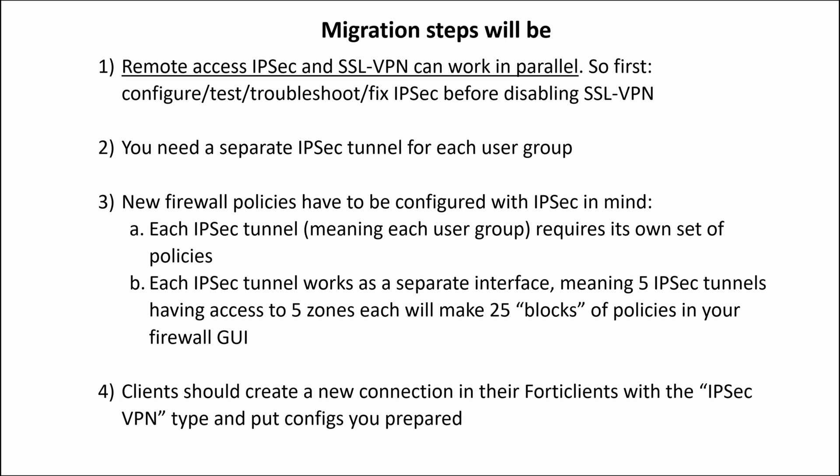Migration steps should be as follows. First of all, Remote Access IPsec and SSL VPN can work in parallel — so first configure, test, troubleshoot, and fix IPsec before disabling SSL VPN. Second, instead of having one IPsec tunnel with different user groups and policies applied like you have in SSL VPN, you will need a separate IPsec tunnel for each user group.